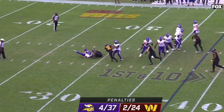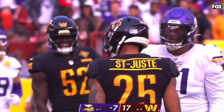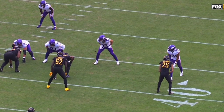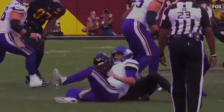Cousins under pressure, off the edge — they got him, it's a sack. It is St-Juste, and that gives St-Juste an opportunity right here to just take it inside and sack the quarterback. Little cat-corner blitz — they don't pick it up, and before Kirk Cousins can even step.